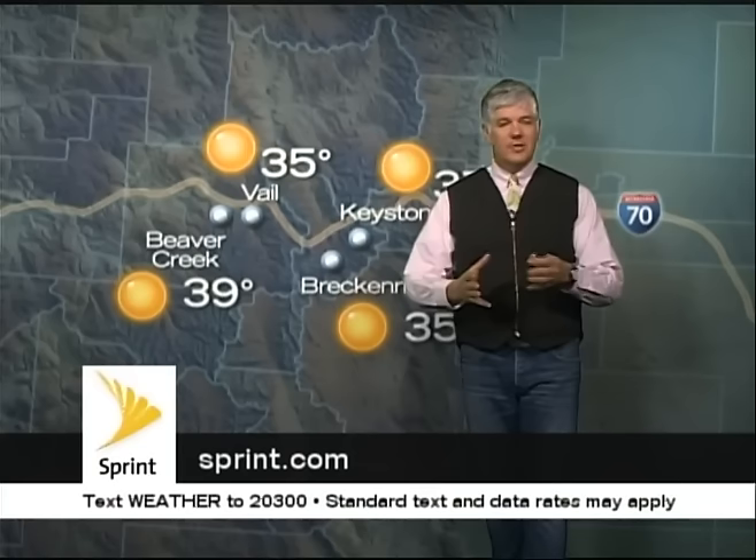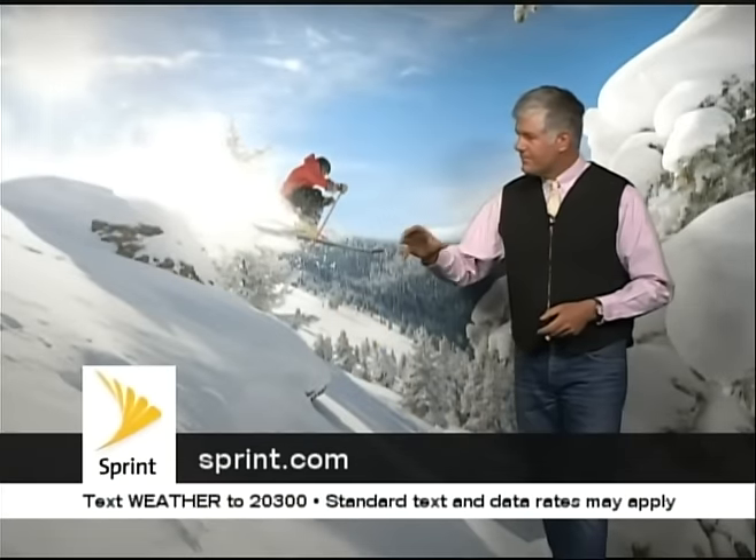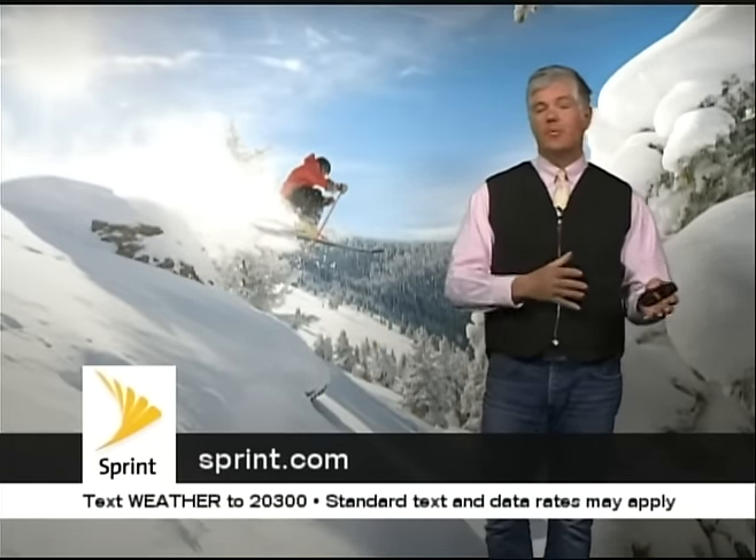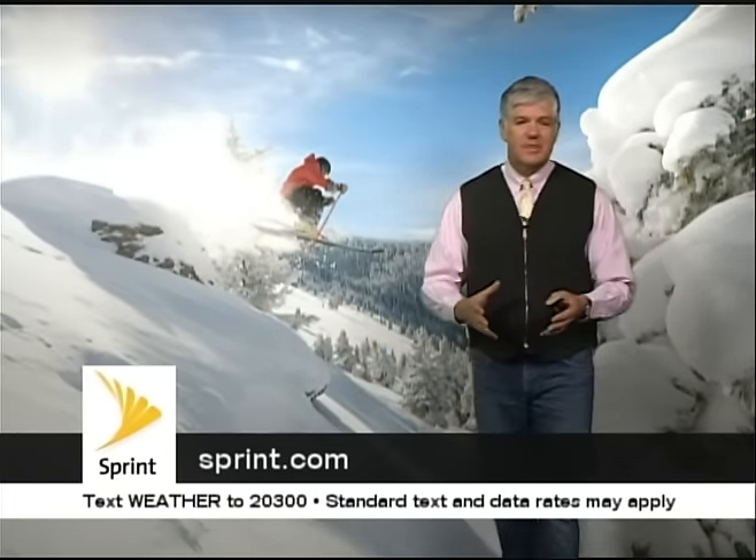A great experience today. If you're going to go to church, get it done early so you can go out and play on the mountain and turn the mountain into your church. Head on out to Blue Sky Basin. All the terrain out of Blue Sky Basin is relatively more natural than what you're going to find on the front side of Vail.